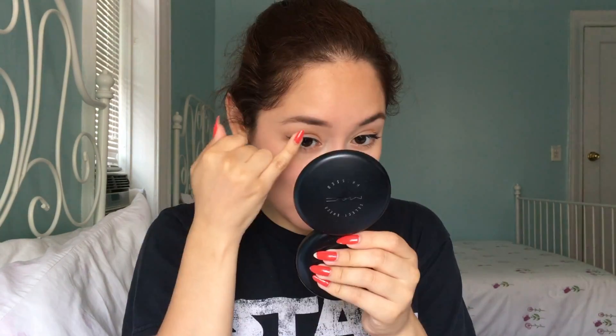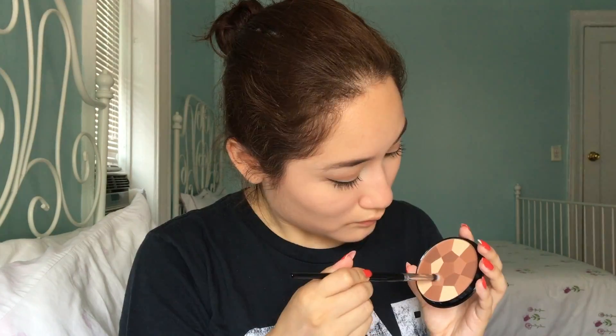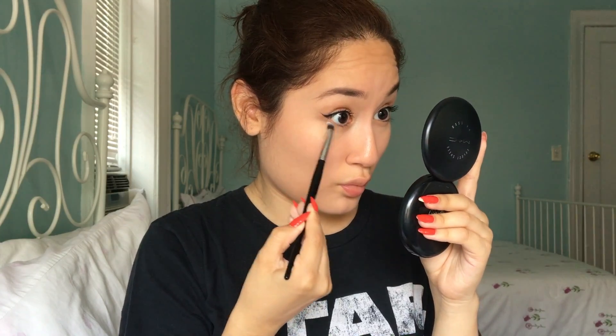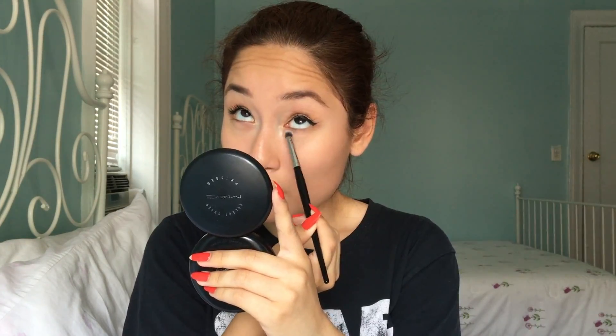Here I'm just using my L'Oreal Infallible eyeshadow in the shade Ice Latte to add an inner corner highlight to my eyes and a brow bone highlight as well. Then I dipped my Morphe E18 brush into the first two colors I used and ran it under my lower lash line for more definition.